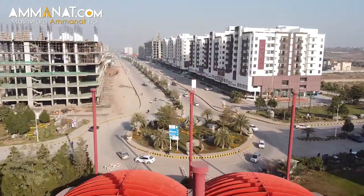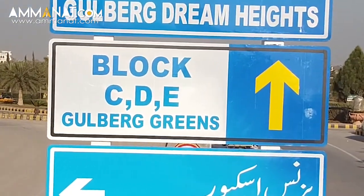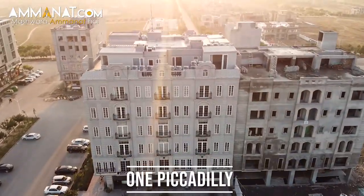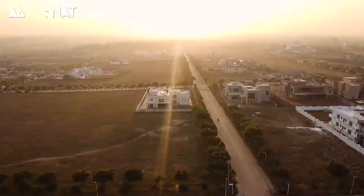Let's talk about the location of Manchester Royal. It is at an ideal location — only five minutes away from the Islamabad Expressway, located in Block C of Gulberg Greens. One Piccadilly and Chai Khan are located at the front of it, and executive farmhouses are located at the back.